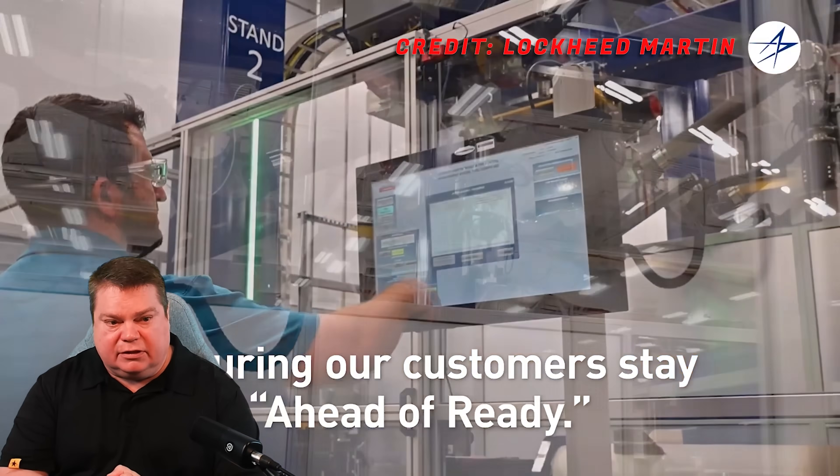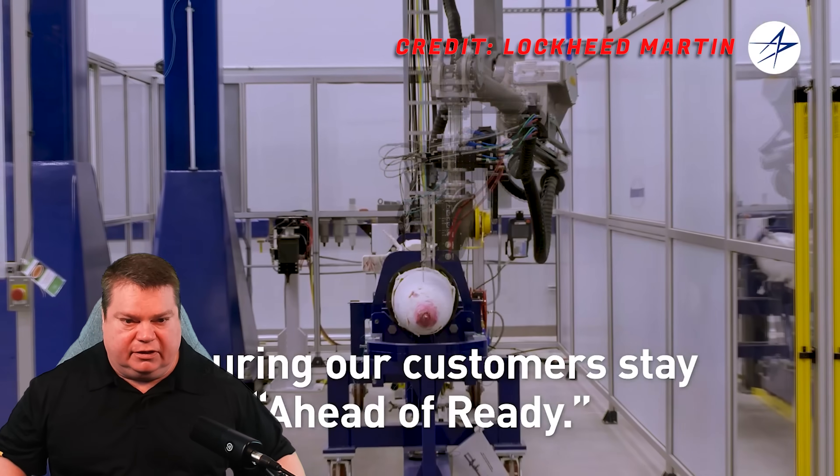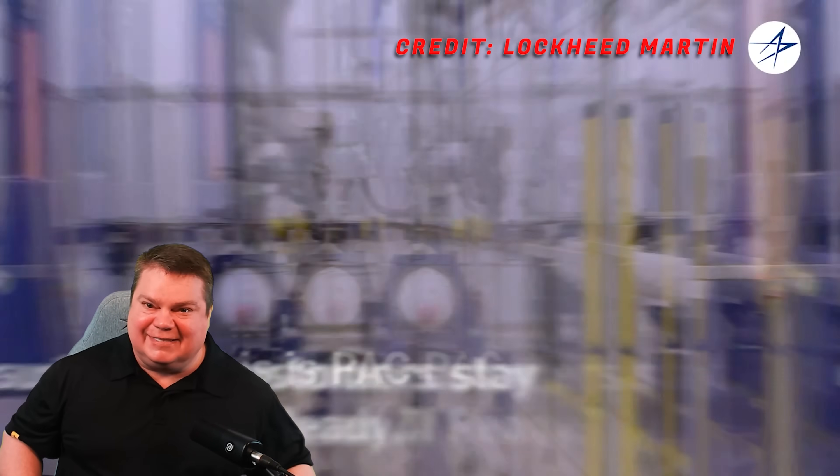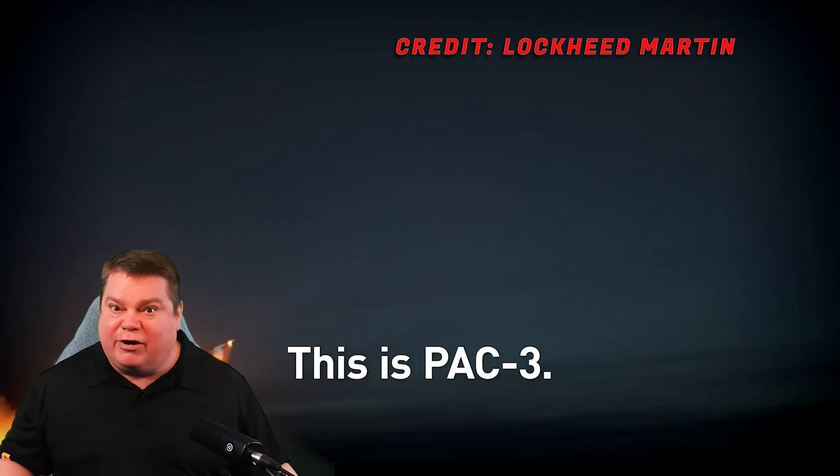We are ramping up standard missile production to 200 — that's in progress but hasn't happened yet. We're already at 550 a year of the Patriot, so we have a lot more capability to make more of them. We're going to begin using them on board U.S. Navy ships as well — of course, the Army's still going to get some too.